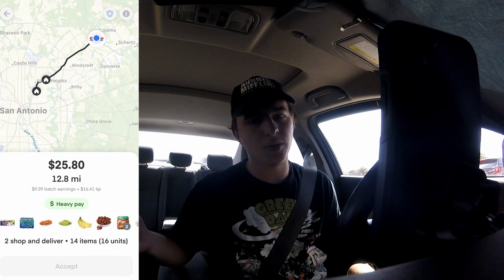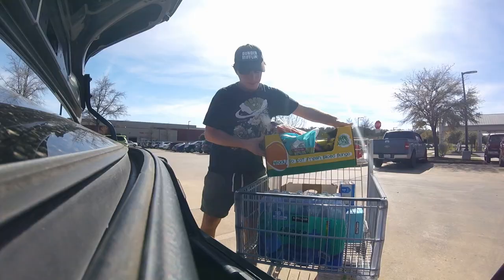We've been sitting for probably 30 or 40 minutes. We just got a $25, 12-mile order with low items. It's not the best, and it's going the opposite way from my home, but we're going to take it. Then we're going to get back to Costco and go for one more order, hopefully going back towards my house.